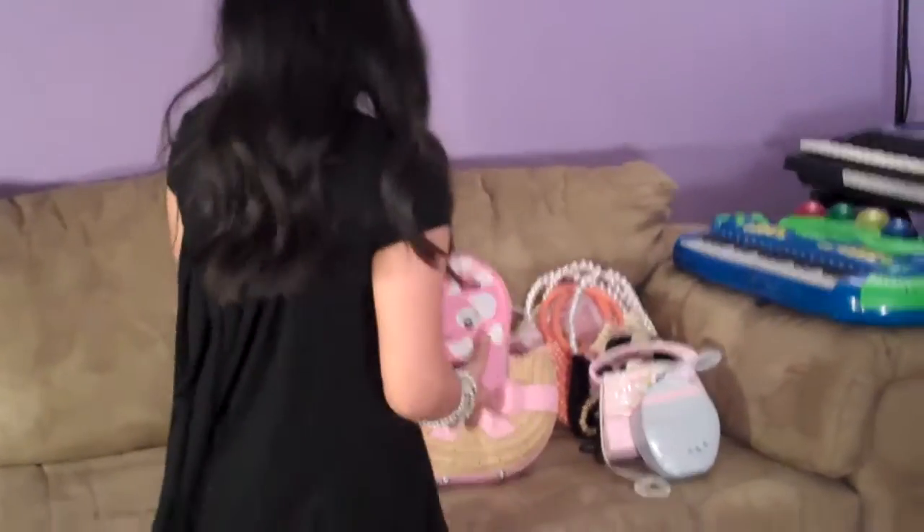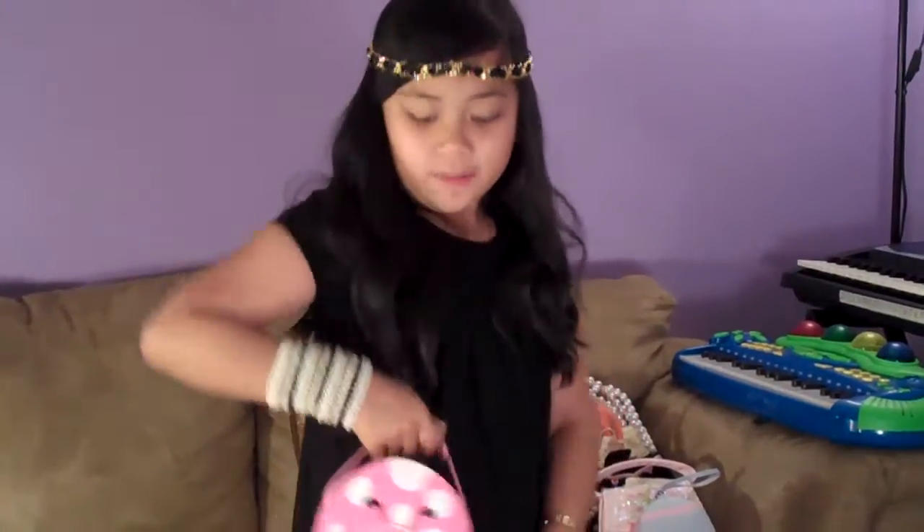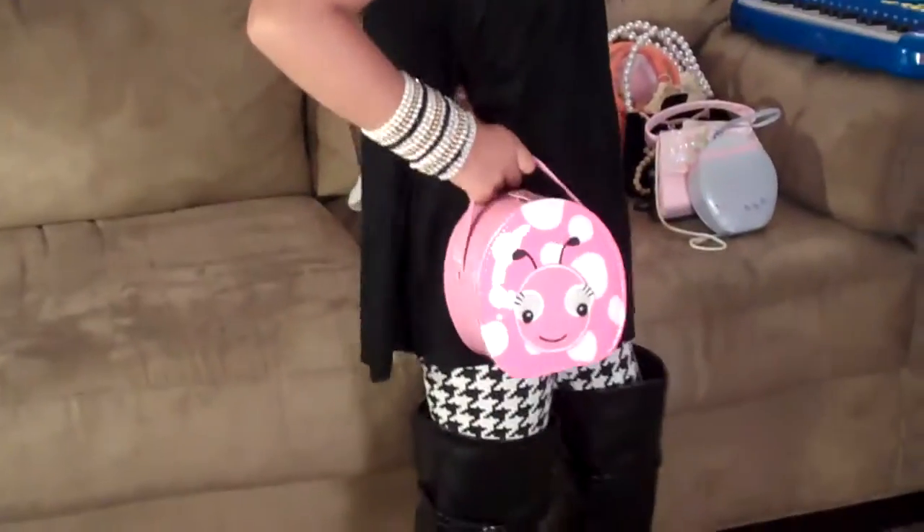This one is a small bag. It's like a picnic bag and it's small. And there's a cute bug right there — I love it. The bug is pink with white dots and pink all over. And inside is kind of greenish.